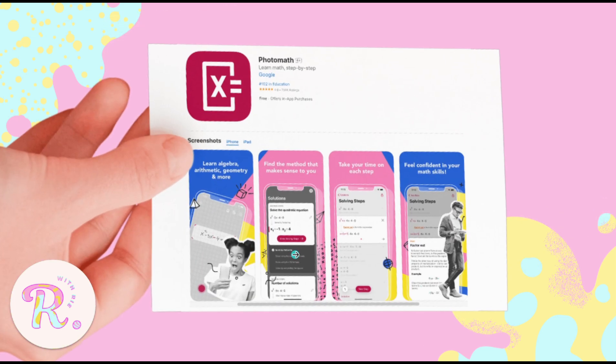Next, we have Photomath — the lifesaver of my senior high school era, especially for Gen Math and basic stat. This app is so simple but so powerful. All you do is take a photo of the equation — yes, even handwritten ones — and it gives you not just the final answer, but also a step-by-step breakdown of how it's solved.